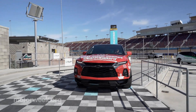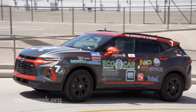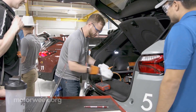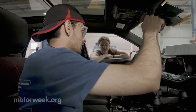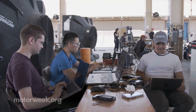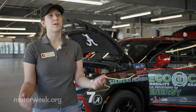Congratulations also go to Ohio State for second place and the University of Alabama in third. Many innovative ideas emerged from the competition and no two cars turned out exactly alike, but amazingly all 11 teams produced a drivable, nearly production-ready vehicle — imagined, engineered, and built solely by college students.